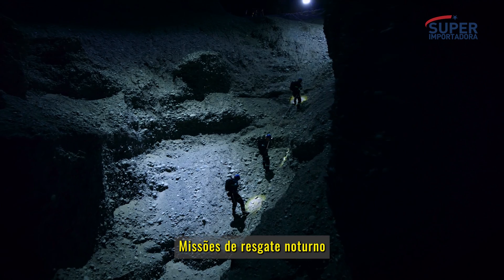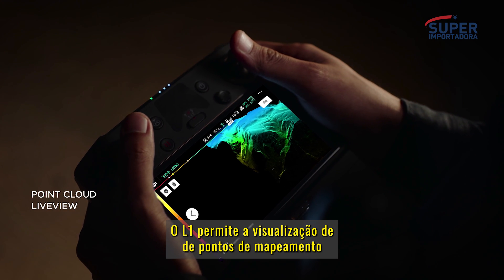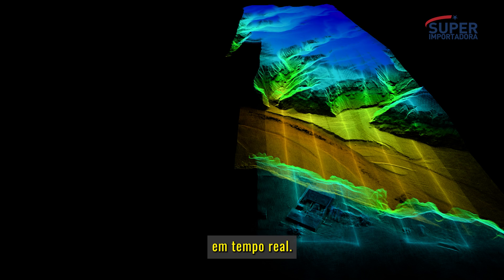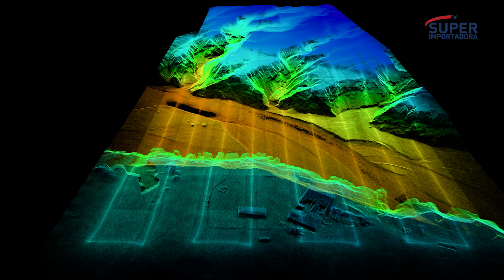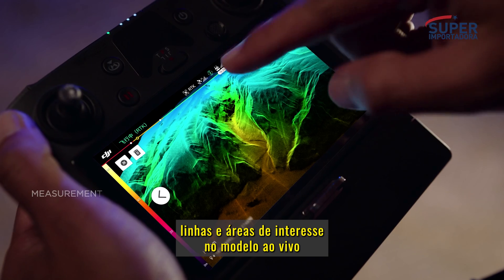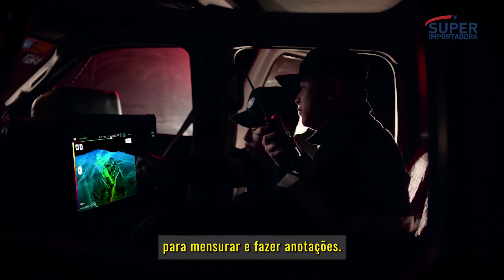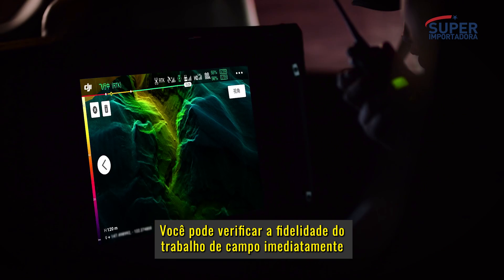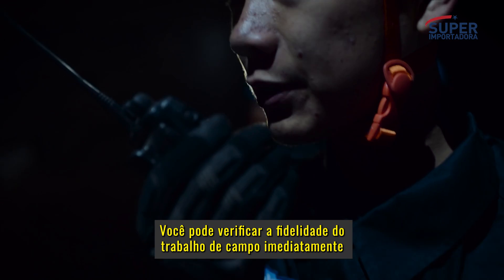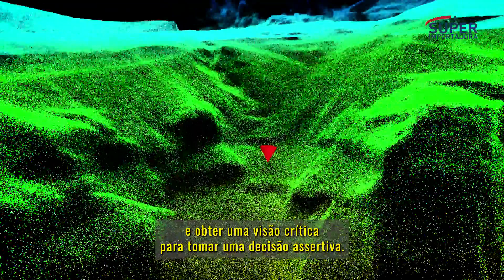Nighttime rescue missions in complex terrains have always been difficult. The L1 lets you view point cloud models in real time. Mark points, lines, and areas of interest on the live model to measure and annotate. You can verify fieldwork quality immediately and gain critical insight for on-site decision-making.